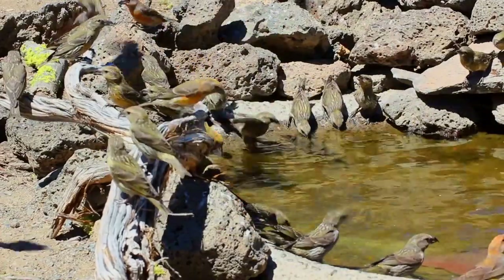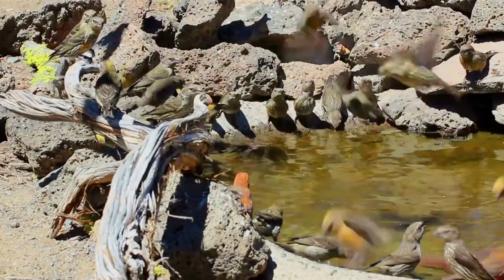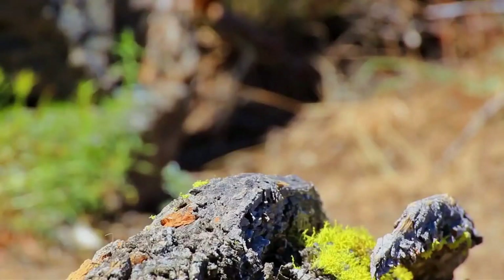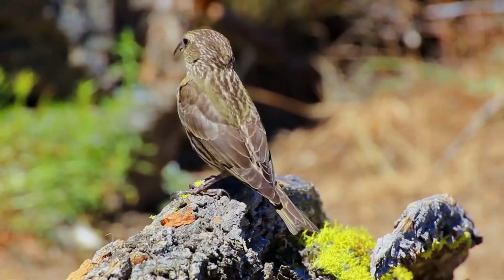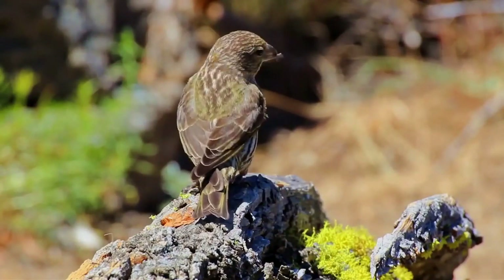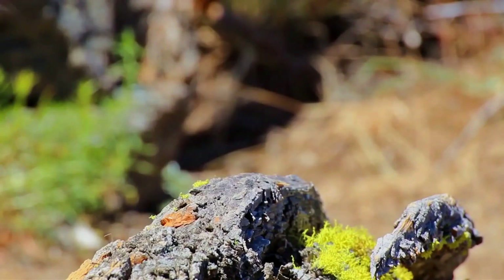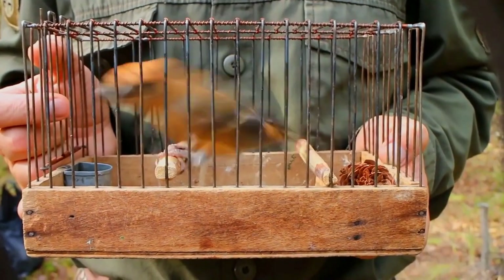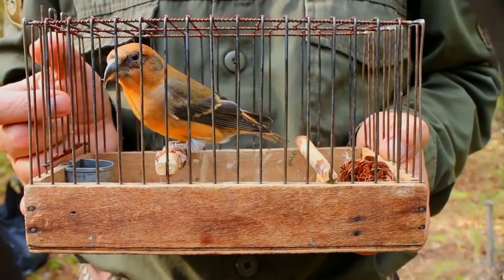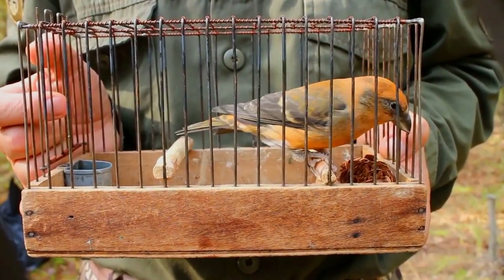The species is known as red crossbill in North America and common crossbill in Europe. Crossbills are characterized by the mandibles crossing at their tips, which gives the group its English name. Using their crossed mandibles for leverage, crossbills are able to efficiently separate the scales of conifer cones and extract the seeds on which they feed. Adult males tend to be red or orange in color and females green or yellow, but there is much variation.